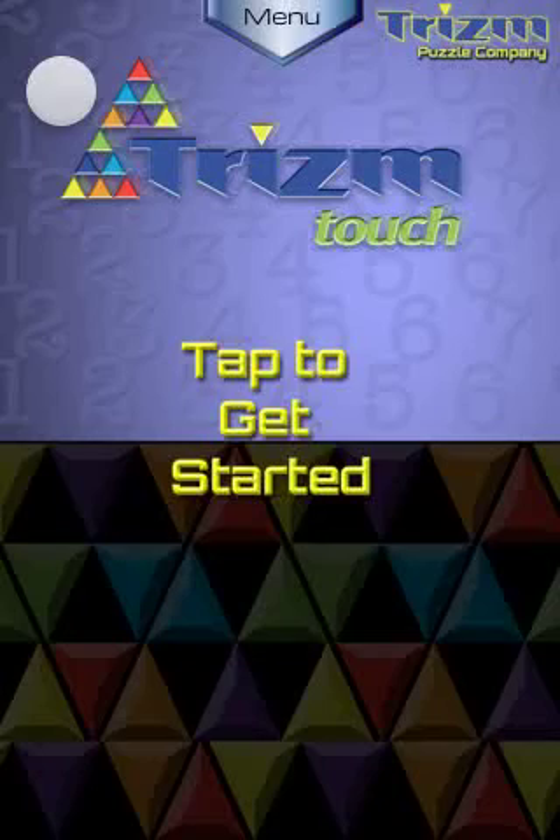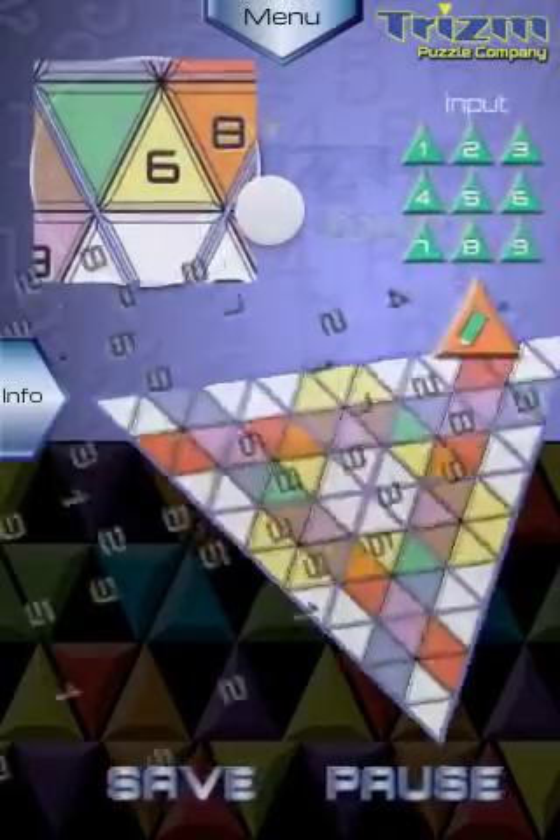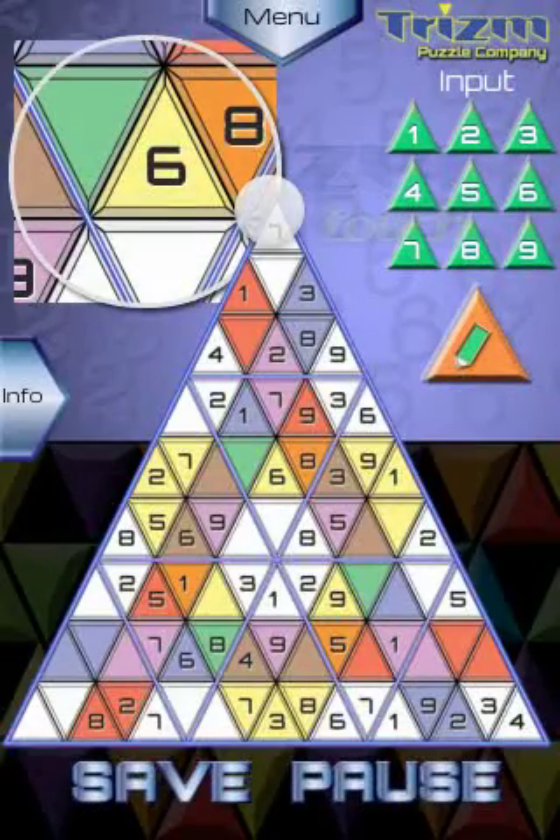Trism Touch Pocket Edition is now available worldwide in the Apple App Store for just 99 cents. The mind-blowing logic puzzle from the Trism Puzzle Company puts the evolution of Sudoku in your pocket with this iPhone-only version of Trism Touch. Using the same basic rules as the popular number-placing logic puzzle Sudoku, Trism Puzzles add a unique and challenging twist by using colorful triangles instead of a black-and-white grid. With a beautiful and intuitive interface and five levels ranging from easy to downright evil, improving your brain has never been so much fun.